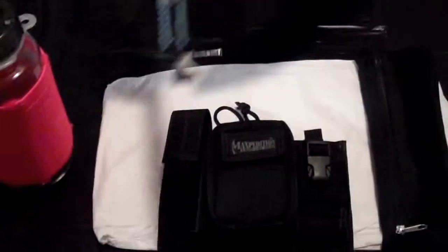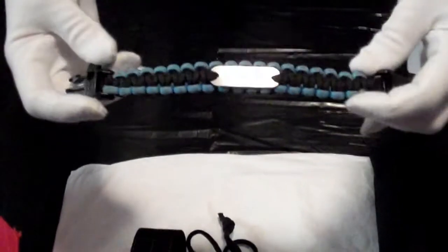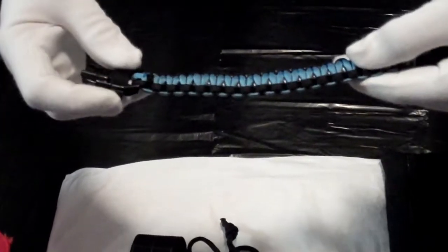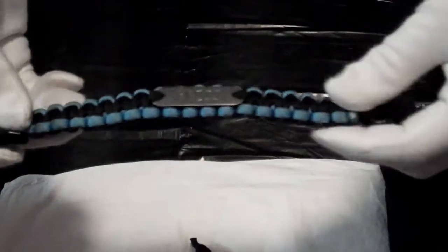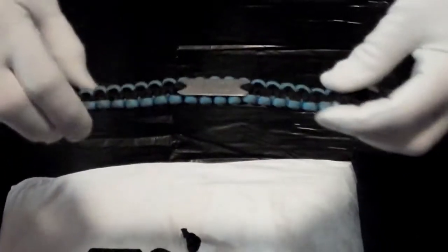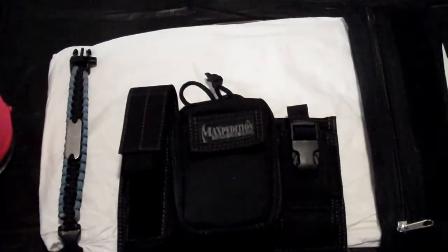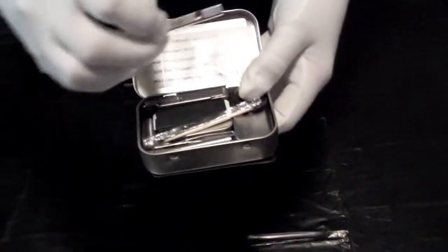The second item is the Wazoo survival bracelet. This isn't just a regular 550 cord survival bracelet — Wazoo builds things into their bracelets. This one has a whistle built in, a fire steel, and a striker. Some of their bracelets have fishing kits inside. I went with this basic one because it is TSA compliant. I considered my titanium whistle, but I wanted something with multiple uses.